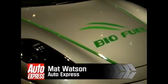Now, all Ferraris can run on at least 10% biofuel, but this particular F430 Spyder has been converted to run on E85. The changes required were some modifications to the ECU and the fuel inlet system.